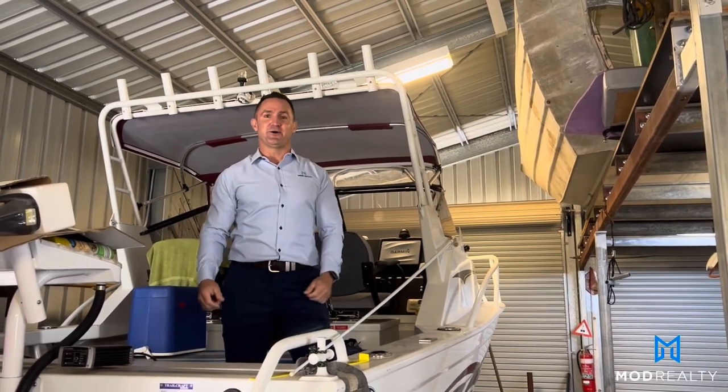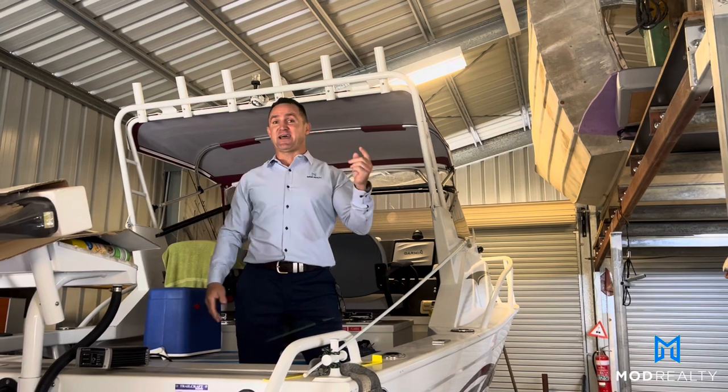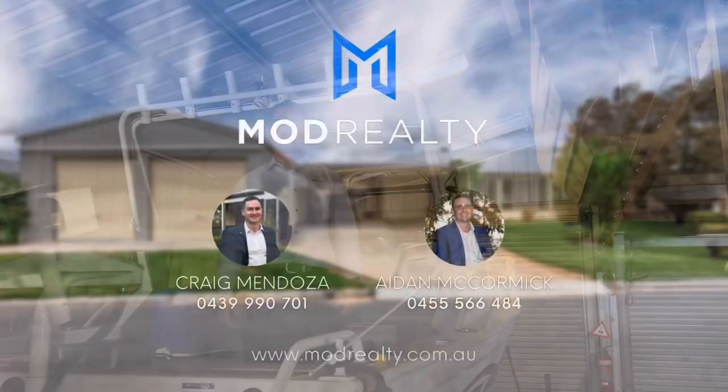308 White Hill Road, on the market with Mod Realty. You have to come and see it tomorrow morning at 9:30.